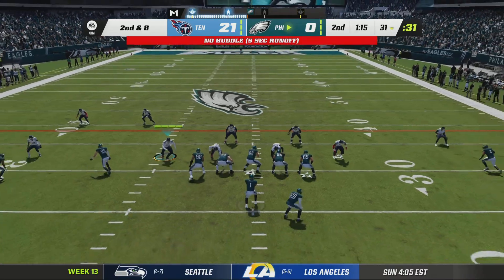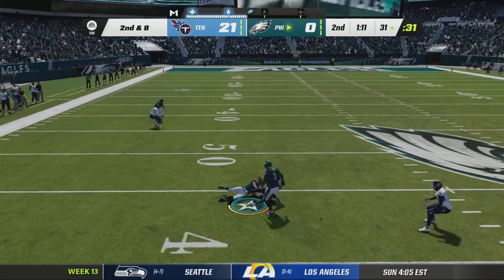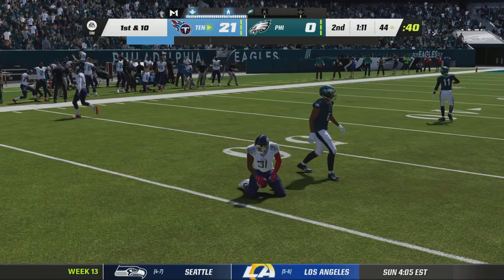Sometimes I overuse 'this is an important possession,' but I think this has to be the possession. And you saw that one coming — it's intercepted, throwing back across his body. Picked by Kevin Bayard.